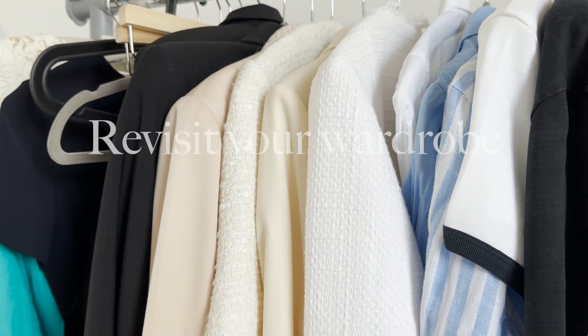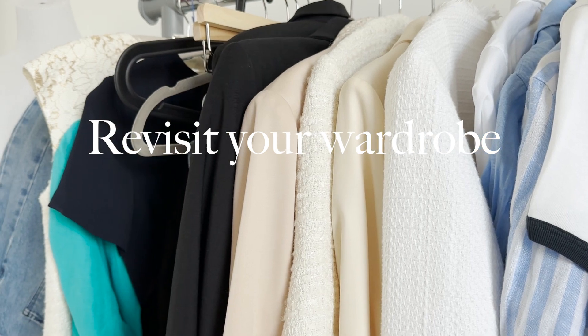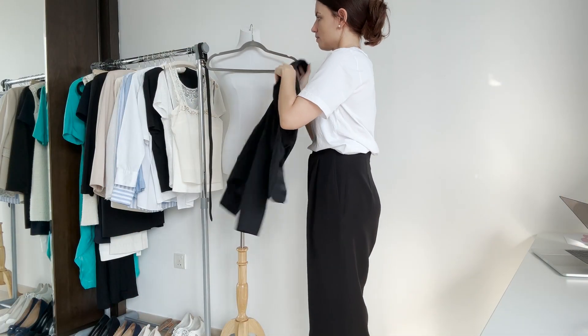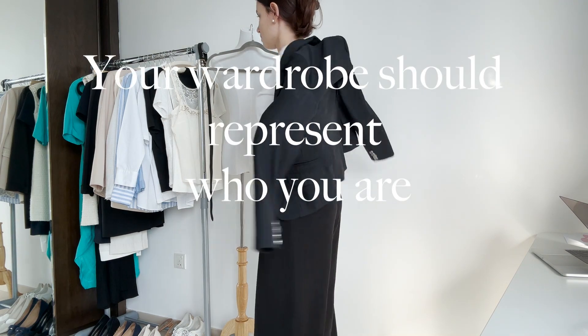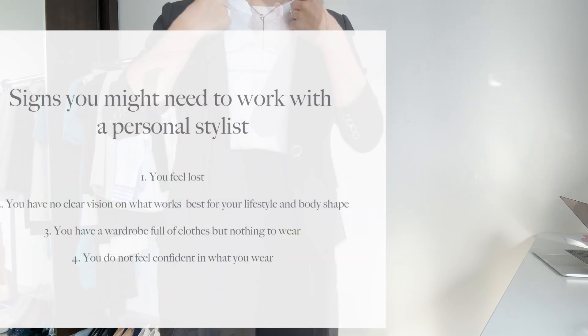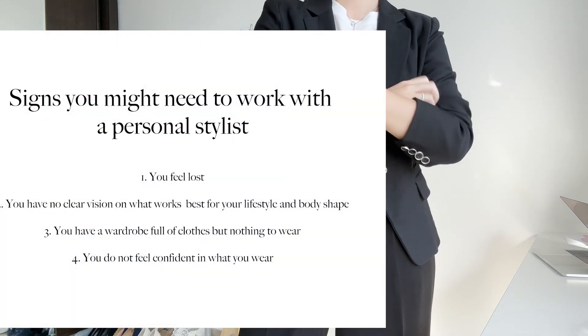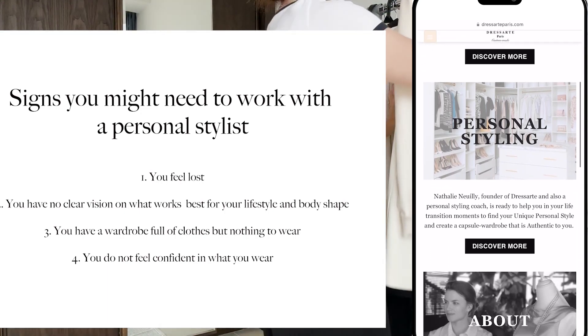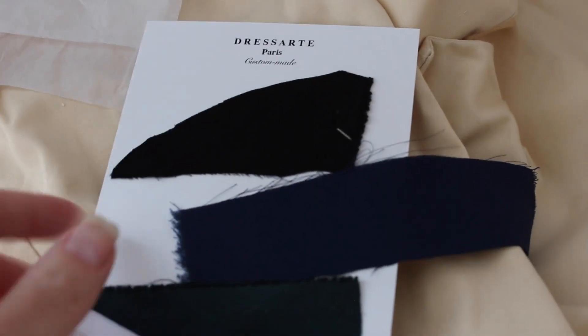To start building your capsule wardrobe, work with the pieces you already have. There is no need to buy anything new. Revisit your wardrobe and try on the clothes to test the fit and style. And if you have realized that you have a wardrobe full of clothes but nothing to wear, or feel completely lost, you might consider working with a personal styling coach or personal stylist who would guide you.